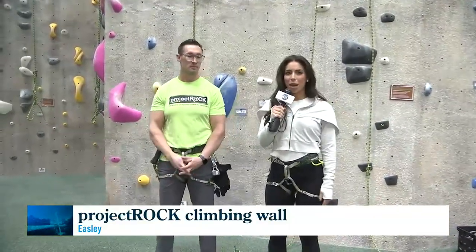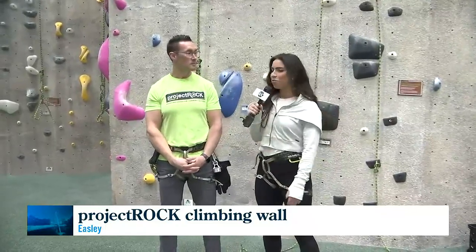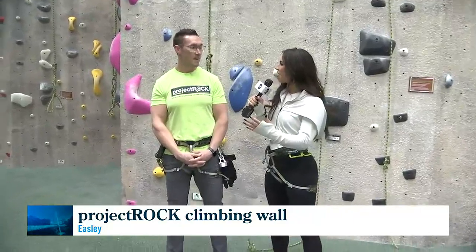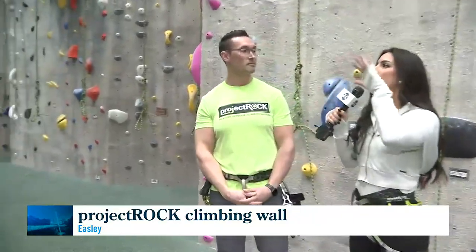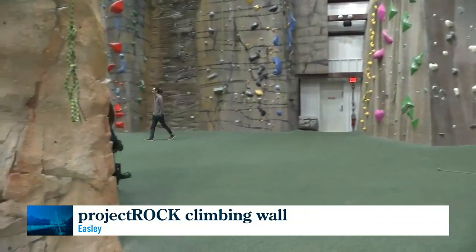One of the Project Rock mantras is bringing the outdoors indoors, and they've done an incredible job of that. Cecil Foster, program manager, joins us today. Thanks so much for having us inside. This place is just absolutely incredible, especially for a first-timer. Tell me, what do these walls represent?